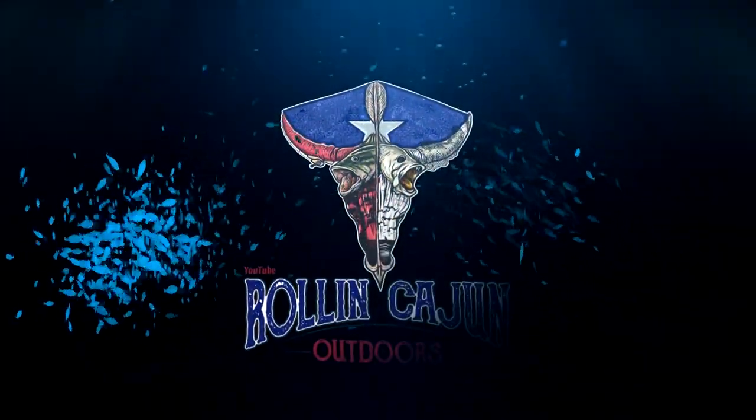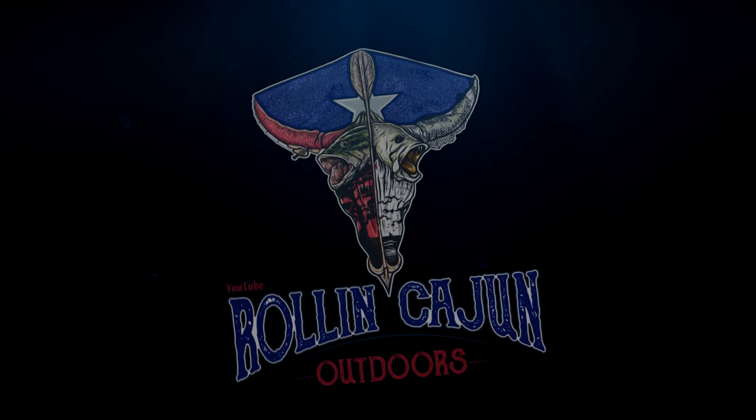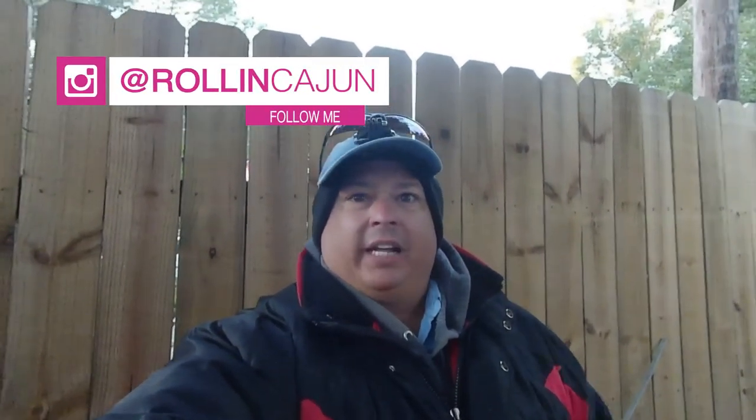Good morning everyone, welcome back to the channel — this is Rolling Cajun Outdoors. I'm Rolling Cajun, your host. If you're new here, subscribe and join the Cajun family. Like the video at the end if you enjoy it. We're going to be doing some red fishing this morning, trying to get on some big reds with artificial lures. We got on some yesterday and we're going to try to get on them again today, hopefully in the same spot, running the little marshes. I'll be using a white artificial, maybe a pink, or possibly a chicken on a chain — trying some different colors to get on some big reds.